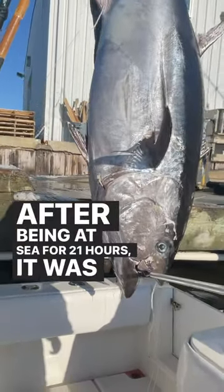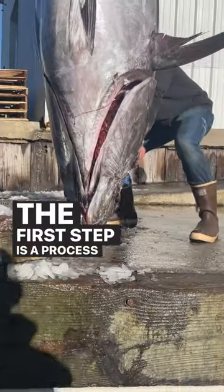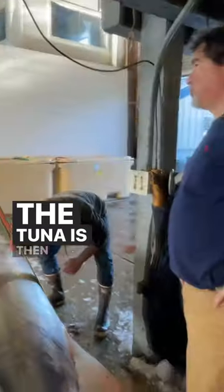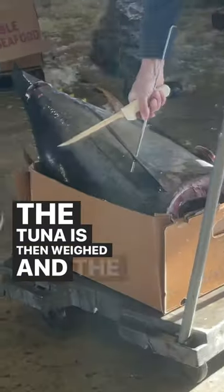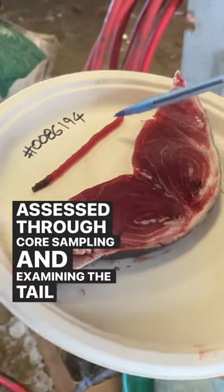After being at sea for 21 hours, it was time to bring our giant 700-pound bluefin tuna to market. The first step is a process known as dressing, where the head, tail, and guts of the fish are removed. The tuna is then weighed, and the quality of the fish is assessed through core sampling and examining the tail cut.